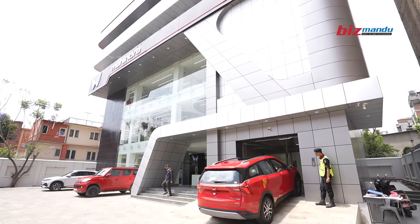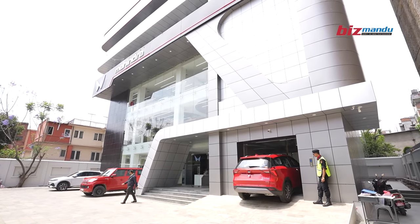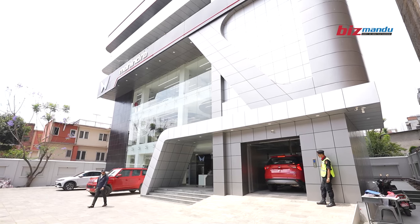This is a 3-floor showroom — ground, first, and second. This is the office space.